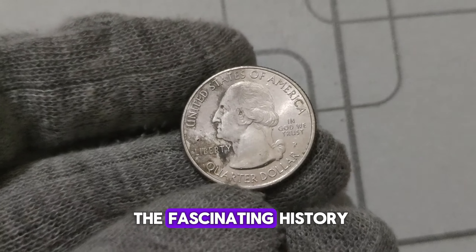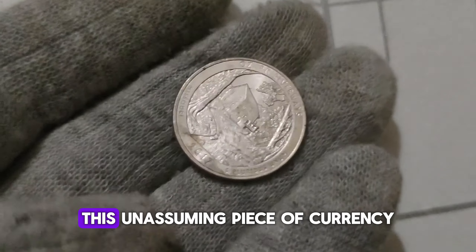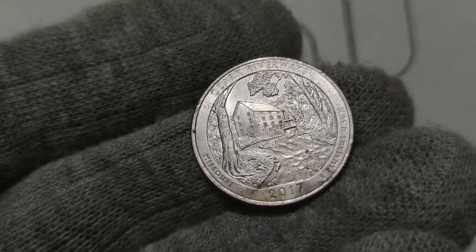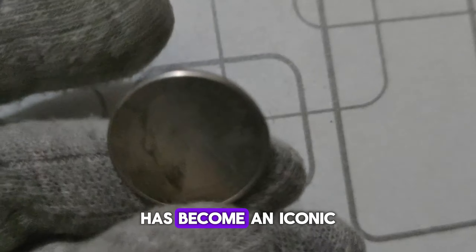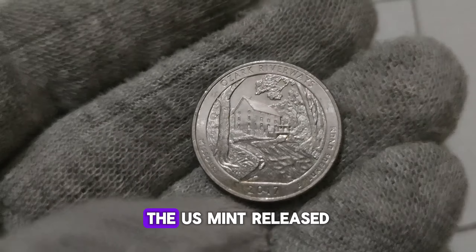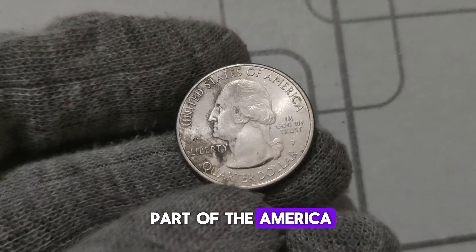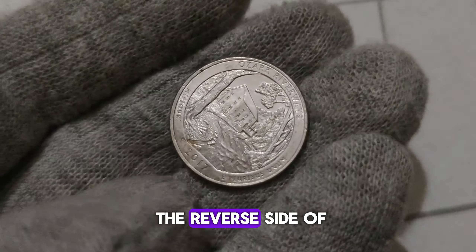We're diving into the fascinating history and incredible value potential of the 2017 P. Mint Mark Washington quarter dollar coin. This unassuming piece of currency holds a wealth of historical significance, and for some lucky collectors, the potential to fetch millions of dollars. First minted in 1932, the Washington Quarter has become an iconic symbol of American numismatics. In 2017, the U.S. Mint released a special edition featuring the P. Mint Mark, denoting its production at the Philadelphia Mint, as part of the America the Beautiful Quarters program honoring national parks with unique reverse designs.